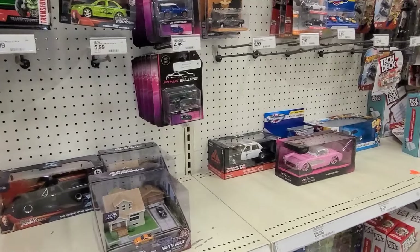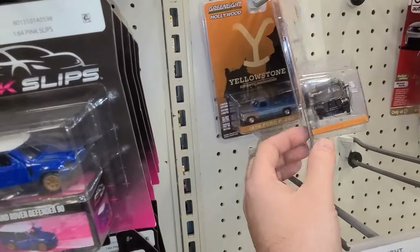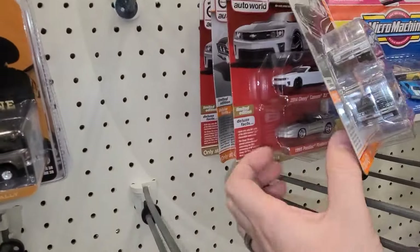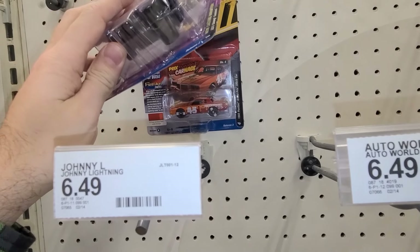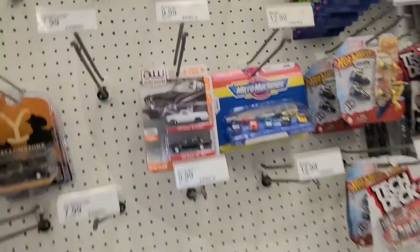Over here we've got some Pink Slips — some old Pink Slips — almost all Jaguars in there. We got two Green Lights, the Yellowstone trucks, one Terminator car, and a couple of two-packs. Down here there's some Johnny Lightning, a Zinger, and the Pontiac Grand Prix stock car. I had to take a second look at the base to make sure it wasn't white — it's just really silver. We didn't find much here, but we're going to keep moving and hit a Walmart after this.